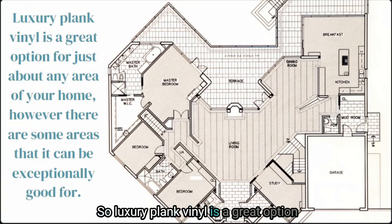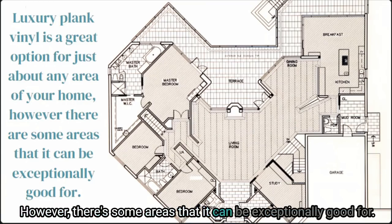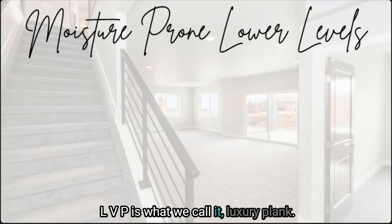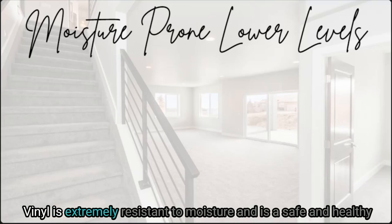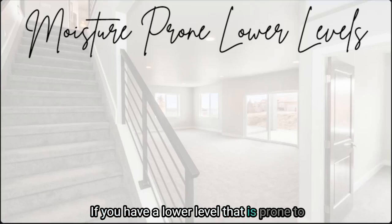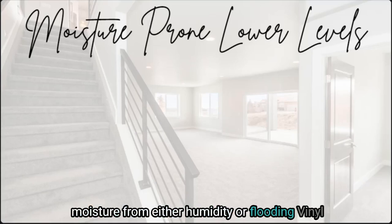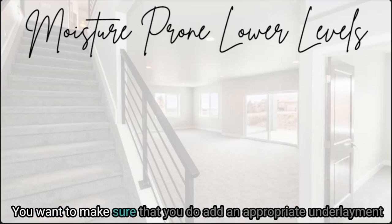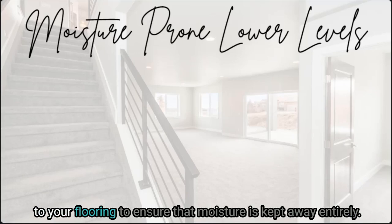Luxury vinyl plank is a great option for just about any area of your home, but there are some areas where it can be exceptionally good. Moisture-prone lower levels are perfect — LVP, or luxury vinyl plank, is extremely resistant to moisture and is a safe and healthy way to ensure that mold and mildew won't take over your flooring. If you have a lower level prone to moisture from either humidity or flooding, vinyl plank flooring is a great way to go. You should add an appropriate underlayment to your flooring to ensure that moisture is kept away entirely.